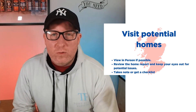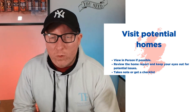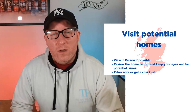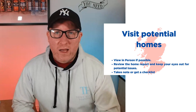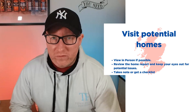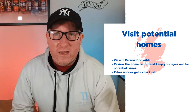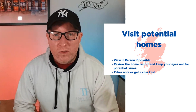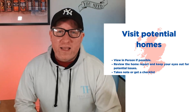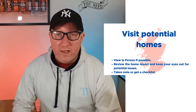The final tip I would give you is to visit potential homes in person if possible. There's modern technology — you can do viewings remotely nowadays, which is great — but to get a real feel for it, you need to go out there and view the house yourself. When you do the viewings, review the home report and take it with you. Keep an eye out for any potential issues flagged on the home report, and take notes. Get yourself a checklist — if you need one, let me know and I can get you one.